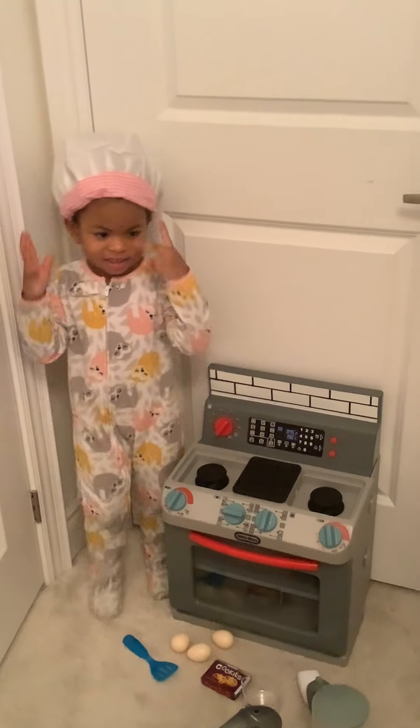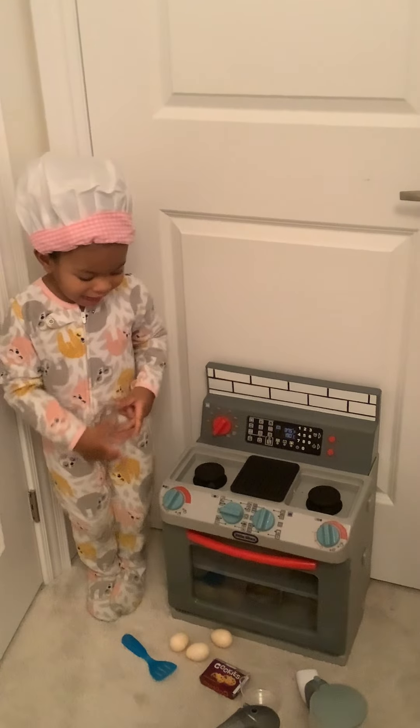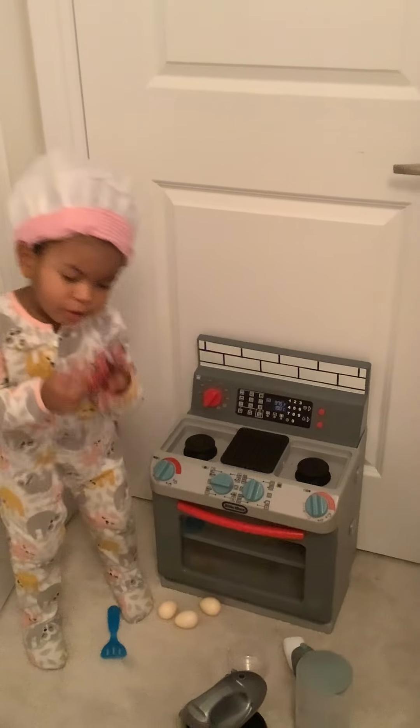Hey Liana, what time is it? It's just this time. Today I'm going to make all your cookies.